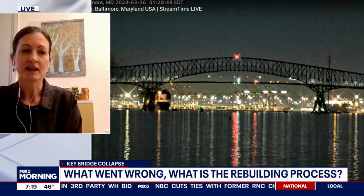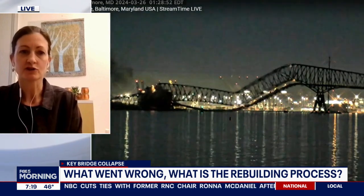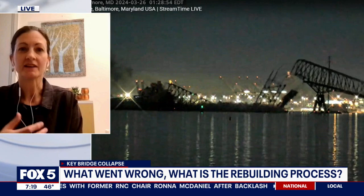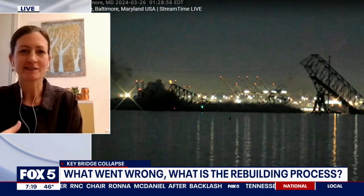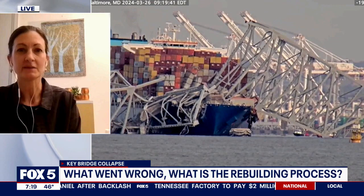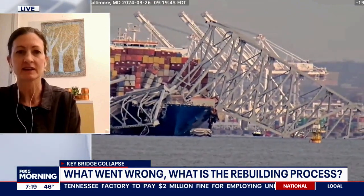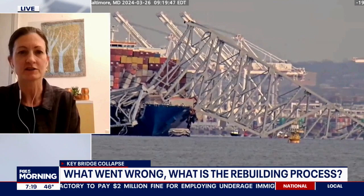It's shocking to see such a large structure made of strong material — steel and reinforced concrete — come down so seemingly easily. But that was a large vessel, and that was a significant impact on a supporting structure.